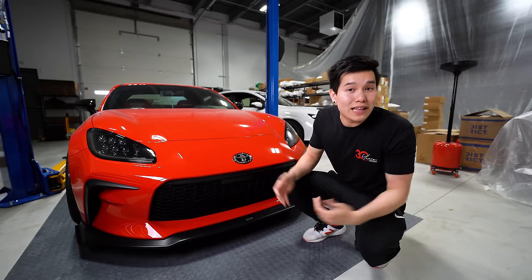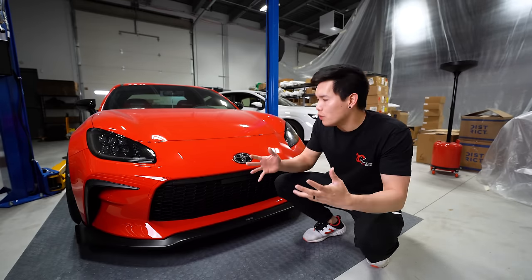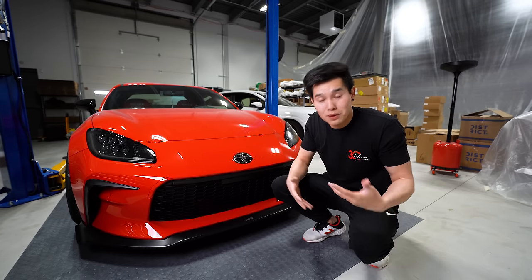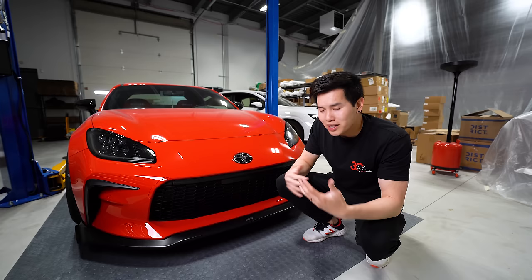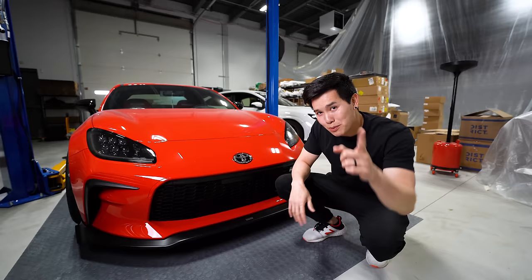I promised you that once we hit 50,000 subscribers, we'd celebrate with some sort of giveaway, so here it is. The last giveaway was kind of dependent on owning a GR86 or BRZ, but this time around it's something that anyone can enjoy. If you watched the Dream Shop update video, you'll know exactly what this is — up for grabs is a wheel end table. Let me show you guys.